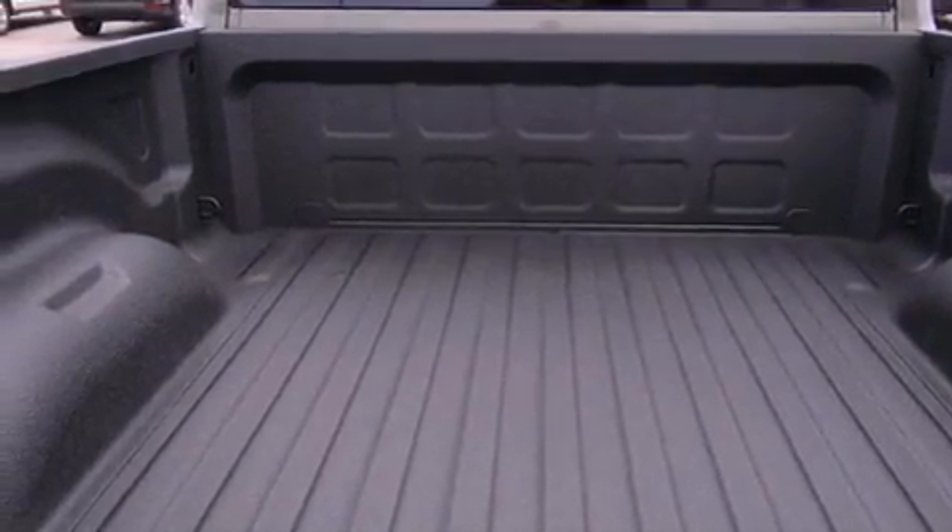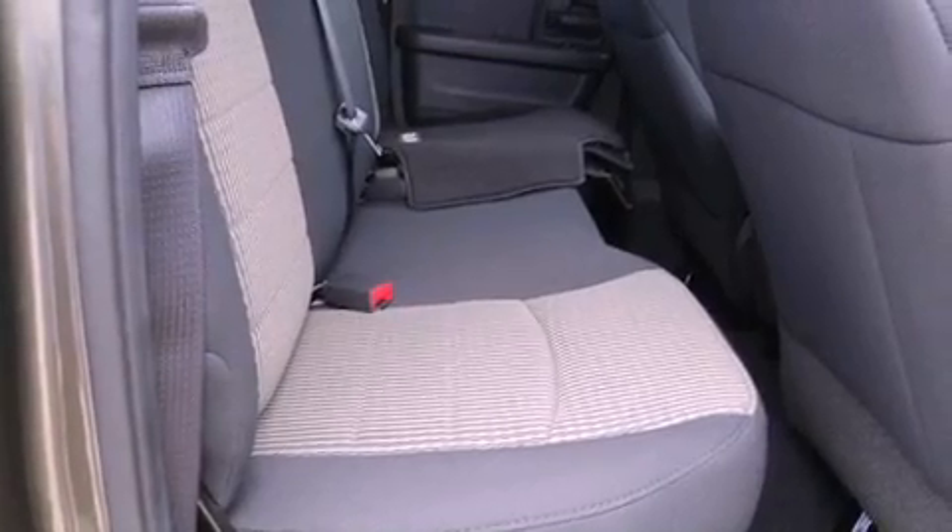An anti-lock braking system. A passenger side air bag. A folding second row. And air conditioning.